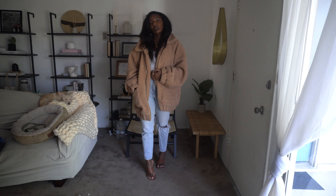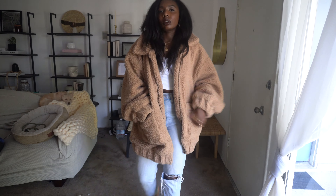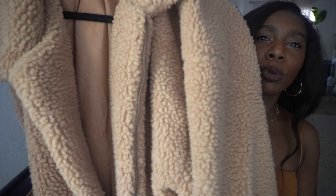I love wearing this to work when it's super cold because it just feels like a blanket and you're warm all day. It has these super big pockets where you don't even have to carry a bag — you can fit your phone, your wallet, your eyeglasses, everything in it. It's just super cute.